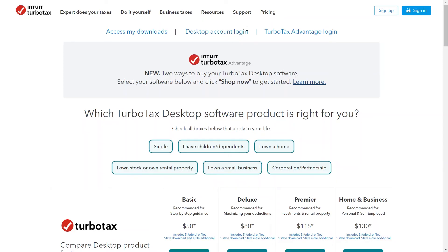TurboTax Desktop runs error checks and alerts users to any potential mistakes or missing information, ensuring accuracy before filing. Users have access to audit support and guidance in case they face an IRS audit, providing peace of mind. TurboTax Desktop offers various filing options, including federal and state returns, making it suitable for a wide range of tax situations. Intuit also offers an accuracy guarantee, providing reimbursement for any penalties or interest incurred due to calculation errors made by the software.